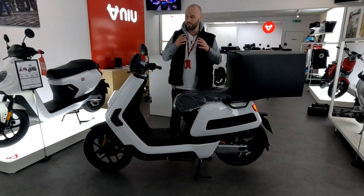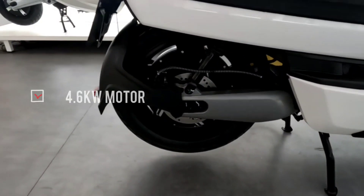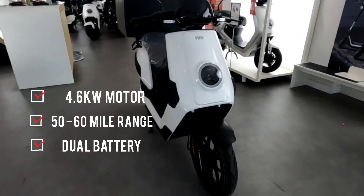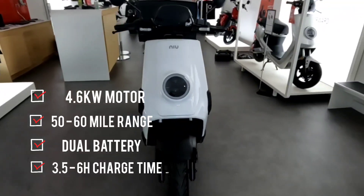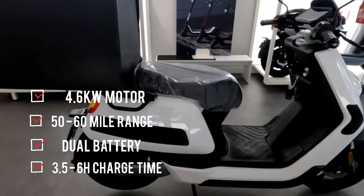Just to give you a snapshot of the key specs of the bike: it's a 4.6 kilowatt motor, so bags of power, with an estimated 50 to 60 mile range. It's a dual battery model. Charge time, you're looking at three and a half hours for a single battery and six hours for two batteries, which you can charge at the same time. It also has 14-inch wheels.